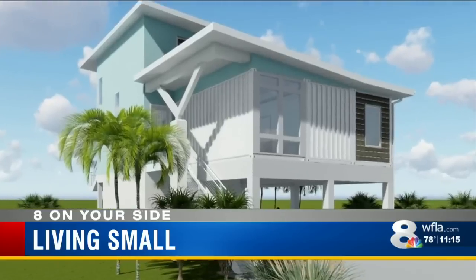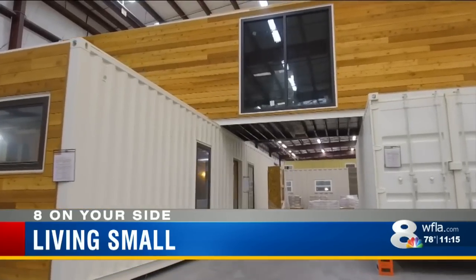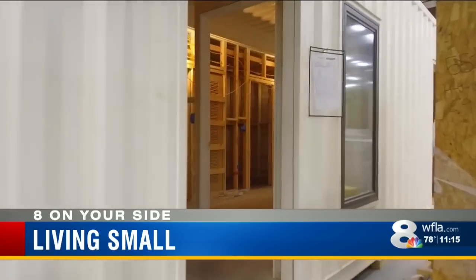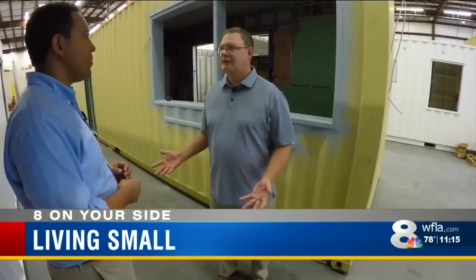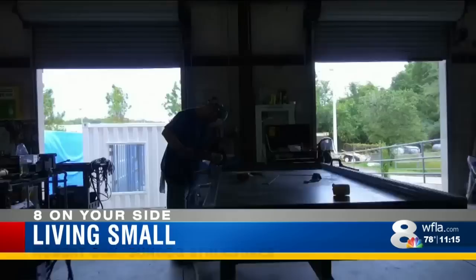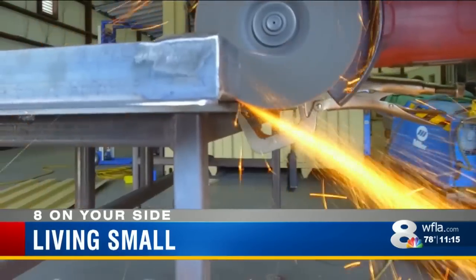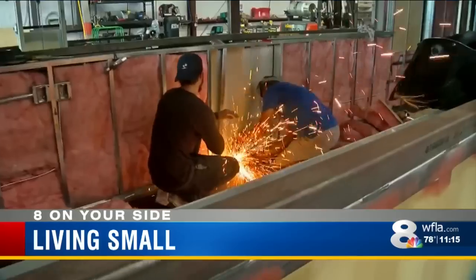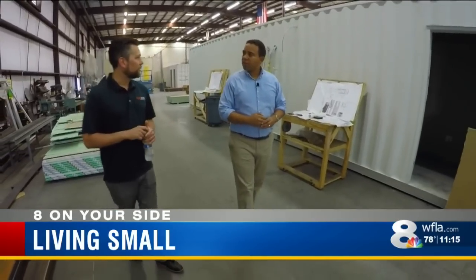Container homes are considered sustainable. Sundog Structures obtains single-use, 40-foot-long cargo containers that otherwise would sit empty. It has a lot of attributes that really make it very favorable to typical construction. They're built with the same steel used to build bridges, the containers exceed code requirements for wind resistance, and the crush strength of a single container is about 105 tons.